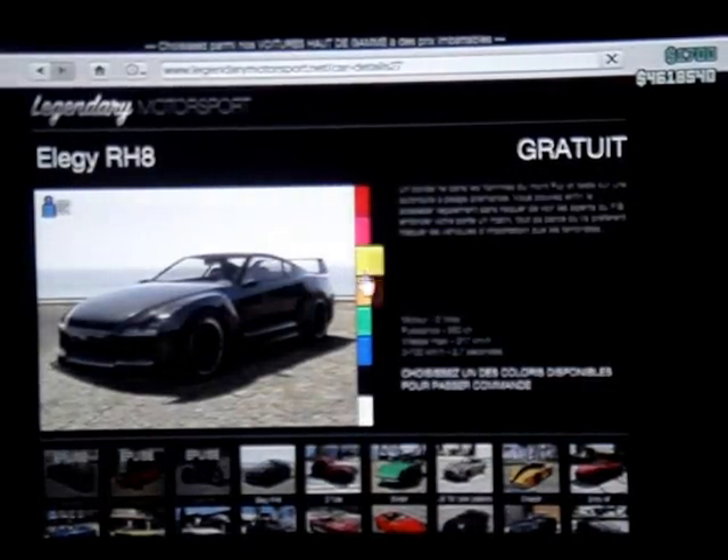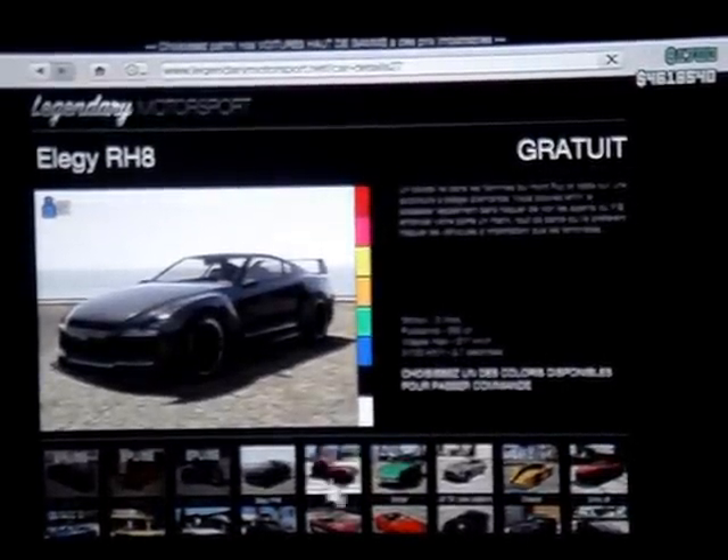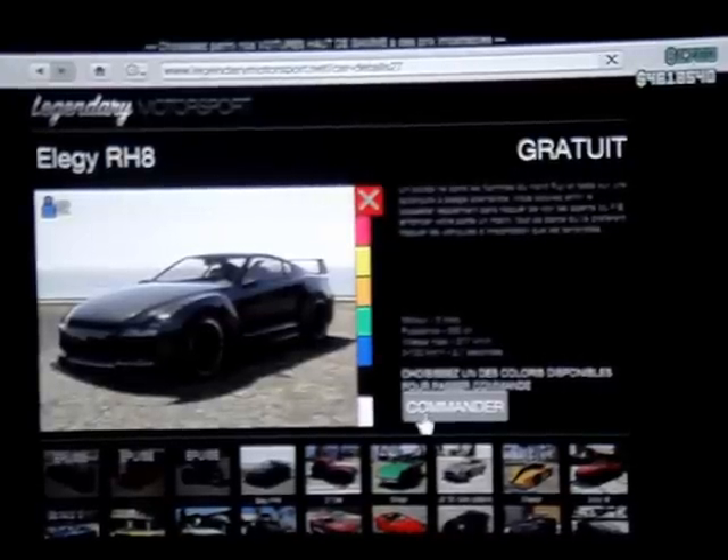Vous allez choisir une couleur. Il faut savoir que la couleur que vous allez choisir sera pour votre vélo. Donc moi je vais prendre une couleur rouge. Et vous allez faire commander.